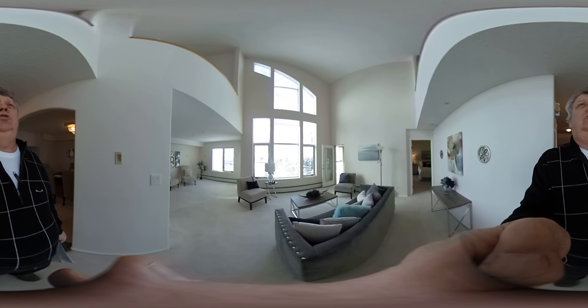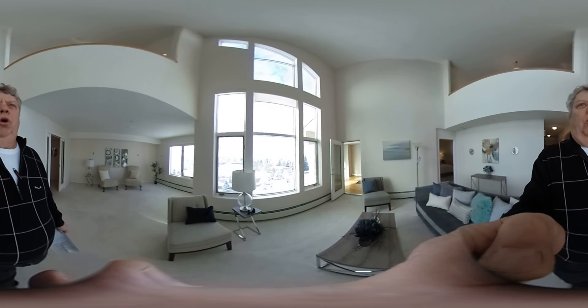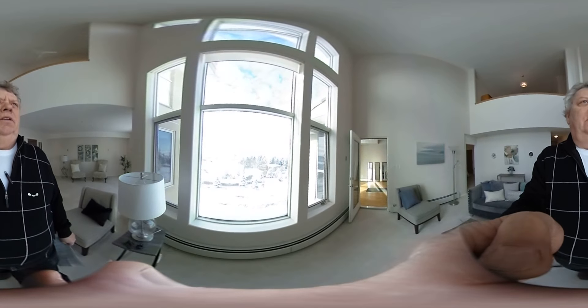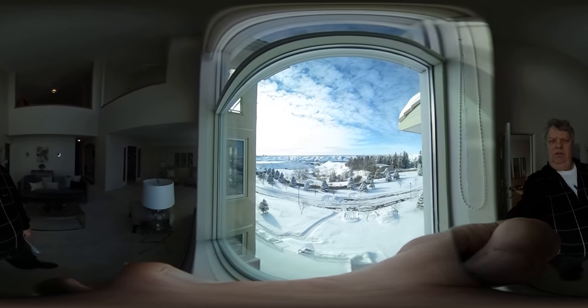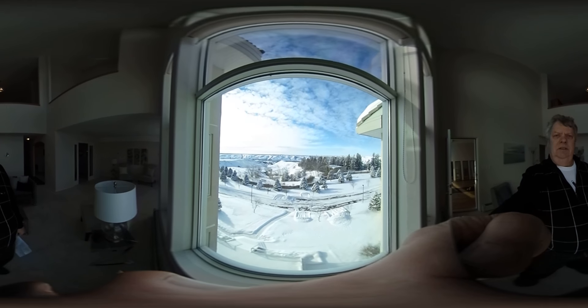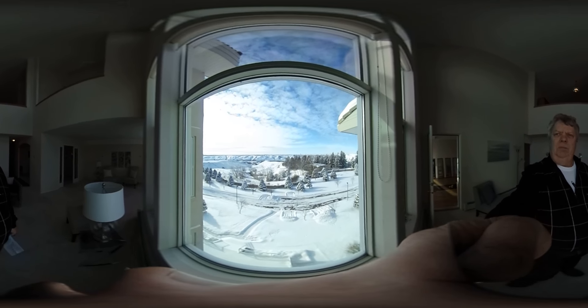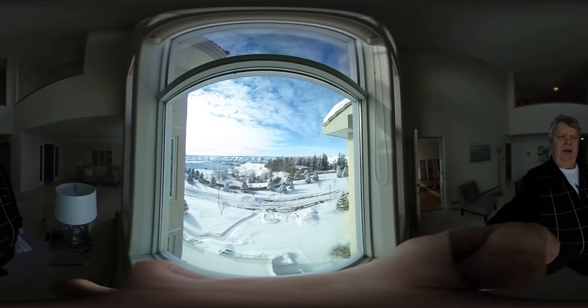Towering ceilings, huge windows — it's beautifully bright. Look at the views. Starting with the west side, you can just catch a piece of the university over there, Hoop Up Drive, the road down to Indian Battle Park, and of course the train trestle. Beautiful winter day.